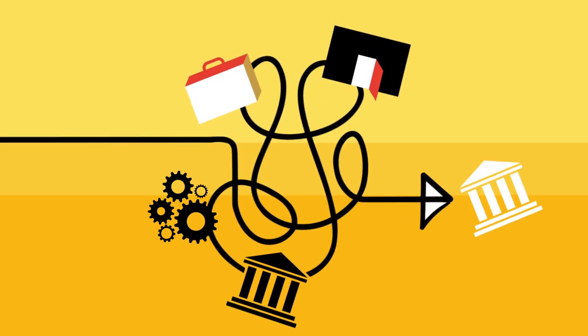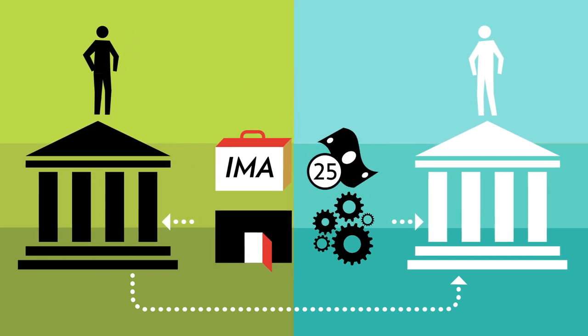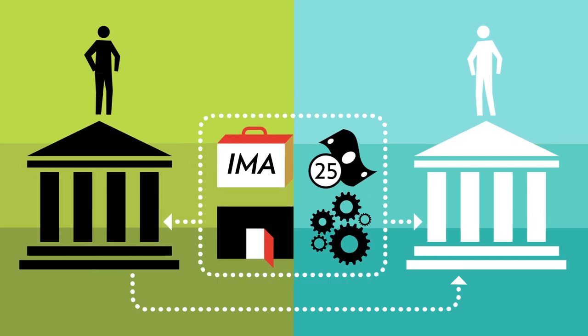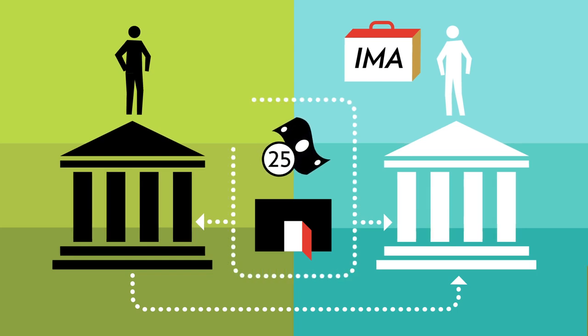Since things can get really complex really fast, some payment solutions make things easier to manage by offering everything you need bundled together into an all-in-one solution. If you already have an internet merchant account, some solutions allow you to use a gateway to accept credit cards and offer the option to add alternative payment methods.